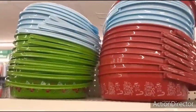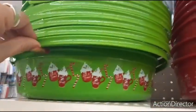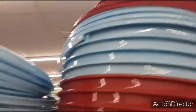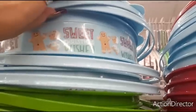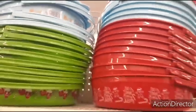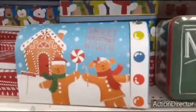Here are those cupcake or cookie plastic cute little carriers. You have the hot cocoa and the peppermint, you have the gingerbread — which I already showed. These are the three colors I'm seeing, and they have a cute handle. I can't get enough of the gingerbread men. I'm sticking with the gingerbread.